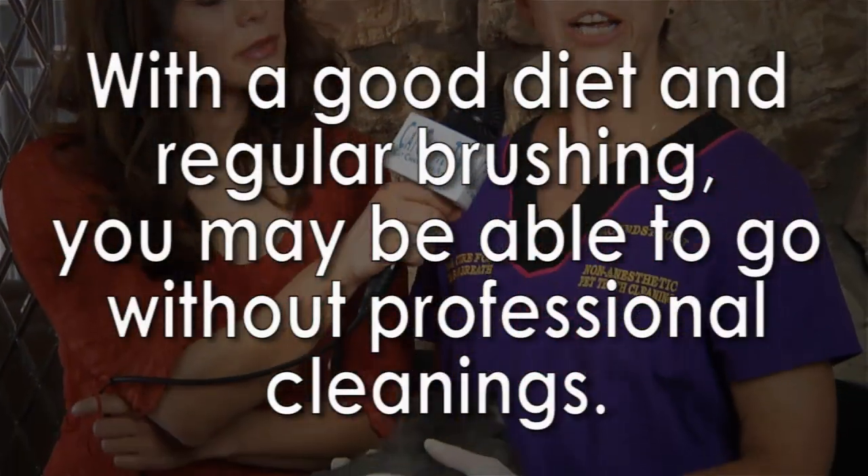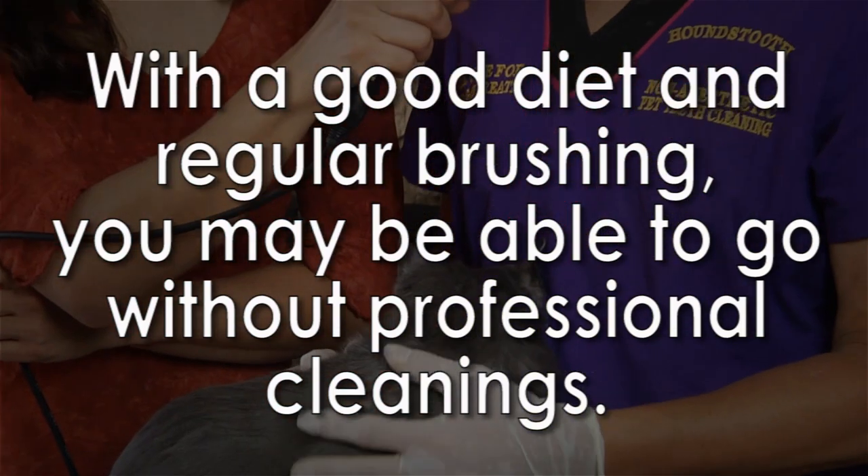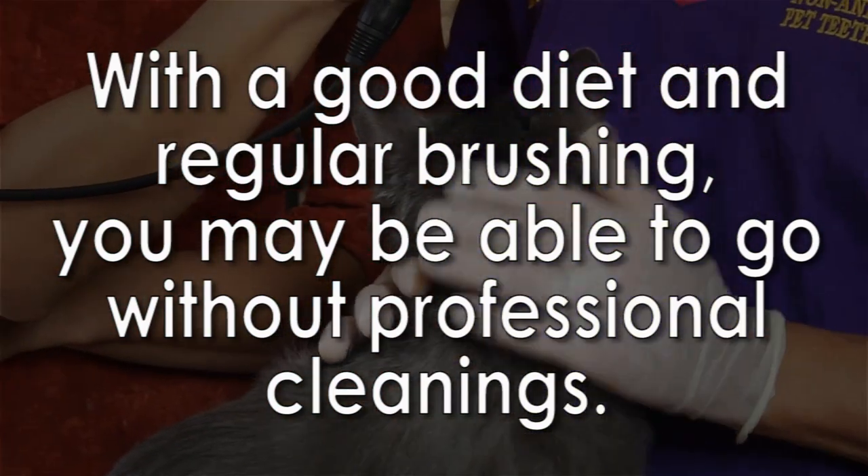Start when they're kittens — that will help them get used to having their teeth handled. Usually a cat will need a first cleaning when it's about a year and a half to two and a half years old. But if the diet is good and you're doing your home care, you could literally go an entire lifetime without needing a professional cleaning.